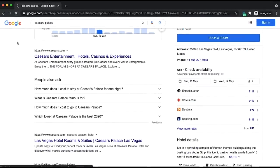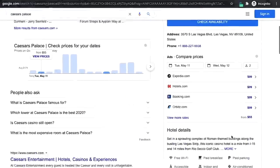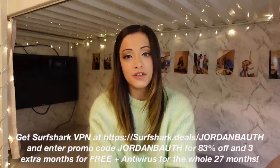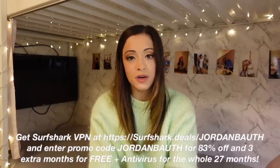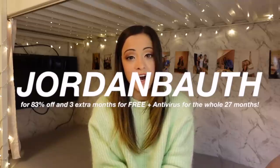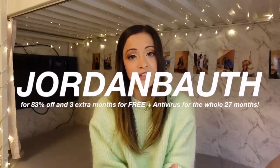I also have a personal code for you to use if you want to try out Surfshark for yourself. Head to surfshark.deals/JordanBouth and enter the promo code JORDANBOUTH in caps to get 83% off and an additional three months free.